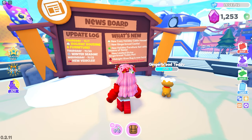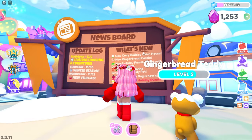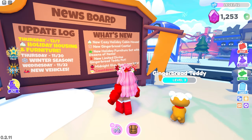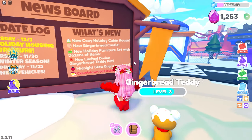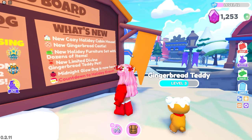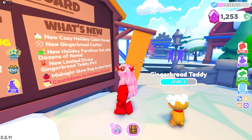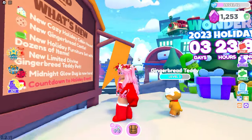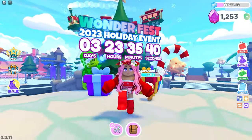Let's go over to the news board. This past Thursday, December 7th, was the holiday housing and furniture update. What's new: the new cozy holiday cabin house, the new gingerbread castle has come to Overlook Bay 2, a new holiday furniture set with dozens of items, and a new limited divine gingerbread teddy pet. Midnight Glow Bug is now here, and the countdown to the holiday event shows three more days left.